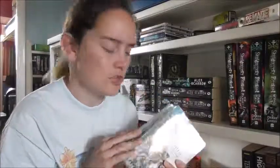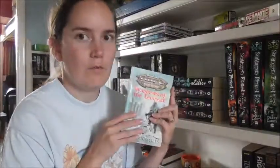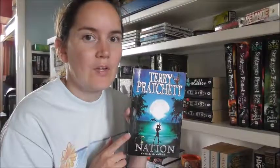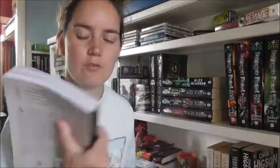We've got the Orcs trilogy — written by Stan Nicholls: Body of Lightning, Legion of Thunder, and Warriors of the Tempest. We've read book one. Terry Pratchett's Nation. Charlie Higson's The Enemy. Miss Peregrine's Home for Peculiar Children by Ransom Riggs — we've got the complete set: Hollow City and Library of Souls.